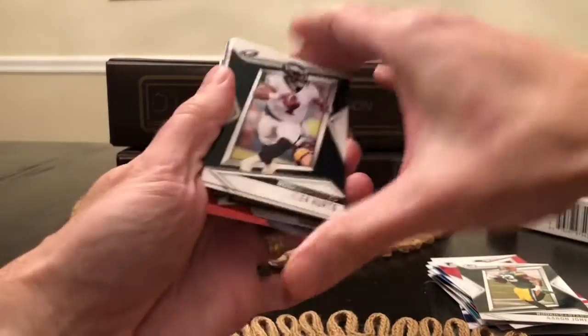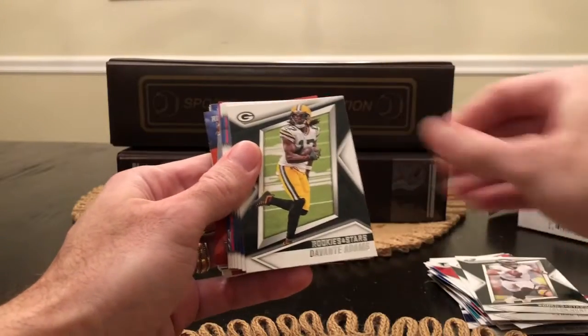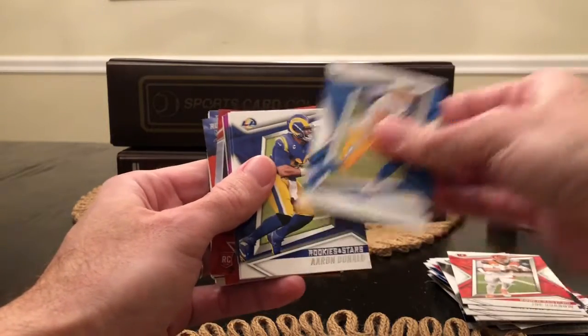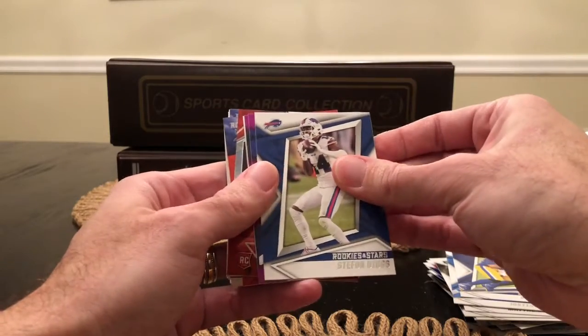Now I've got to turn these upside down. Jalen Hurts — second year. Davante Adams, JK Dobbins — second year. Josh Jacobs, Matthew Stafford, Joe Burrow — second year. Justin Herbert — second year. Aaron Donald — possibly last year. Stephon Diggs.